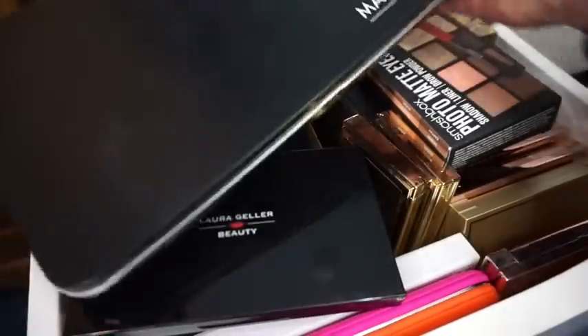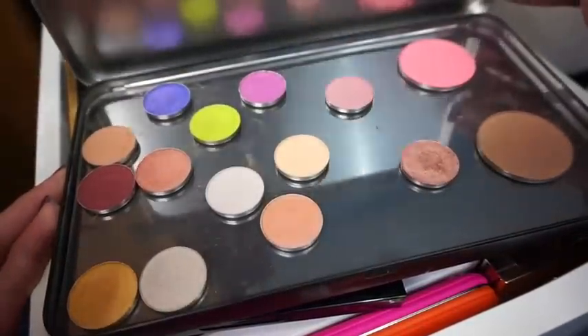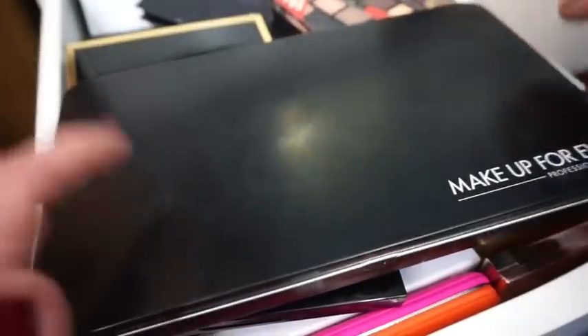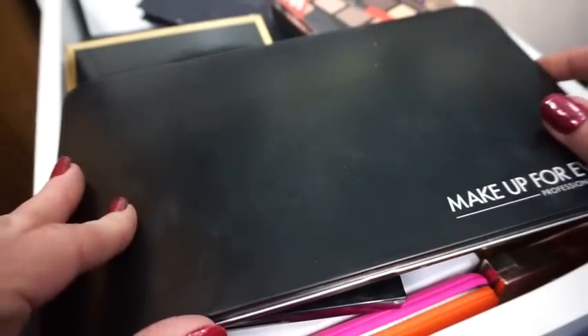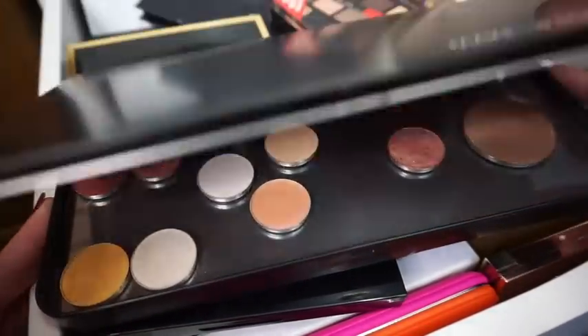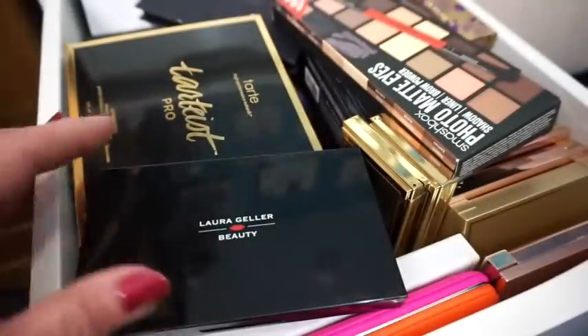This one here is actually not a palette that you could just buy like this — these are just shadows that I've kind of stuck in here. This is the Makeup Forever eyeshadow palette in like a Z Palette, and these are just some random shadows that I've put in here. So this isn't really technically a palette, but it does have some high-end shadows in there, so that's why I keep it in here.